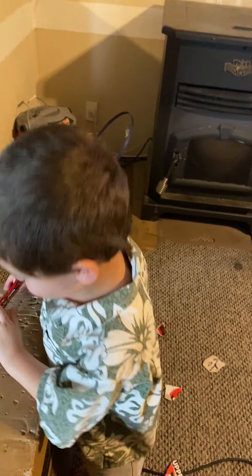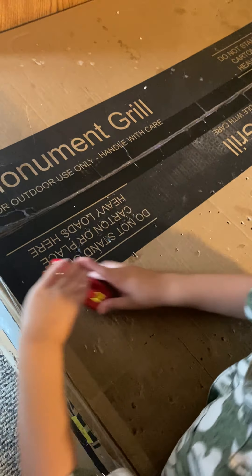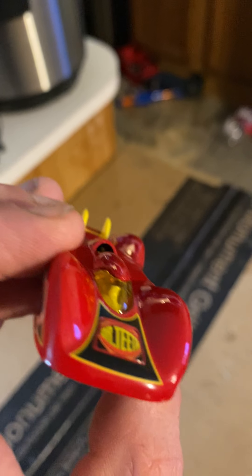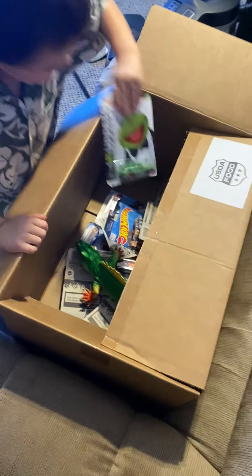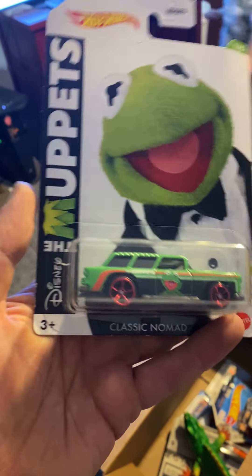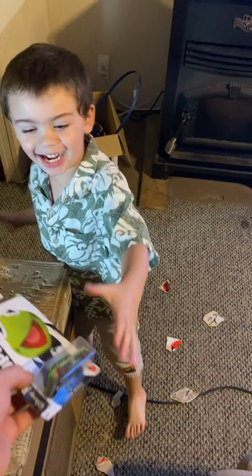It looks like it's one of the Hot Wheels cars. Let's take a look closer here — ooh, that looks nice. Is that Animal? That might be Animal. So there's Dr. Teeth — is that what that says? Yep, Dr. Teeth. We'll set it right back here. All right, let's go to the next one in the mystery box. Oh, it looks like Kermit the Frog from the Muppets — he's in a classic Nomad. Would you like to open this one up?